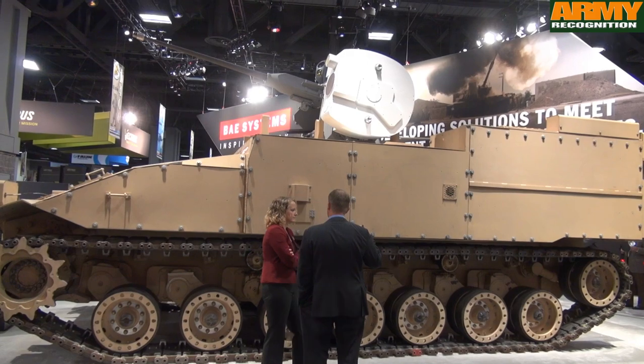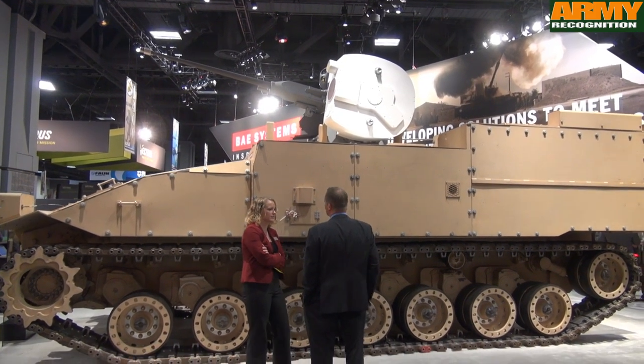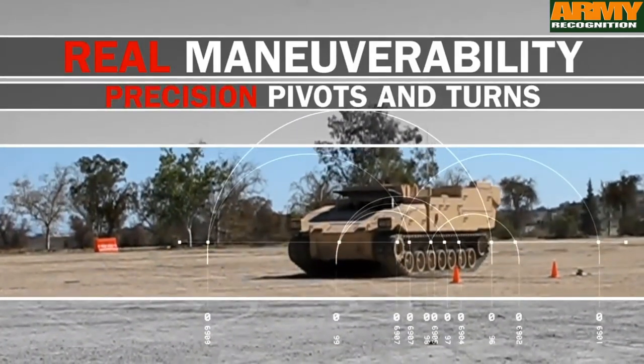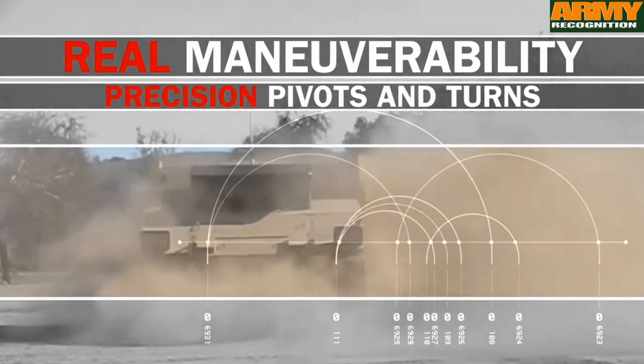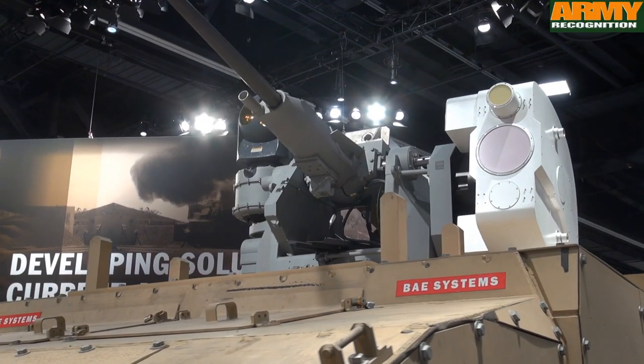This has already amassed hundreds of hours of drive time, so it's a high level of technology readiness — it's a very mature technology. As is the effector you see there on the top of the vehicle, which is the Mark 38 tactical laser system. That's been trialed with the US Navy, and again is at a high technology readiness level, six or seven, so that means it's been operationally demonstrated.